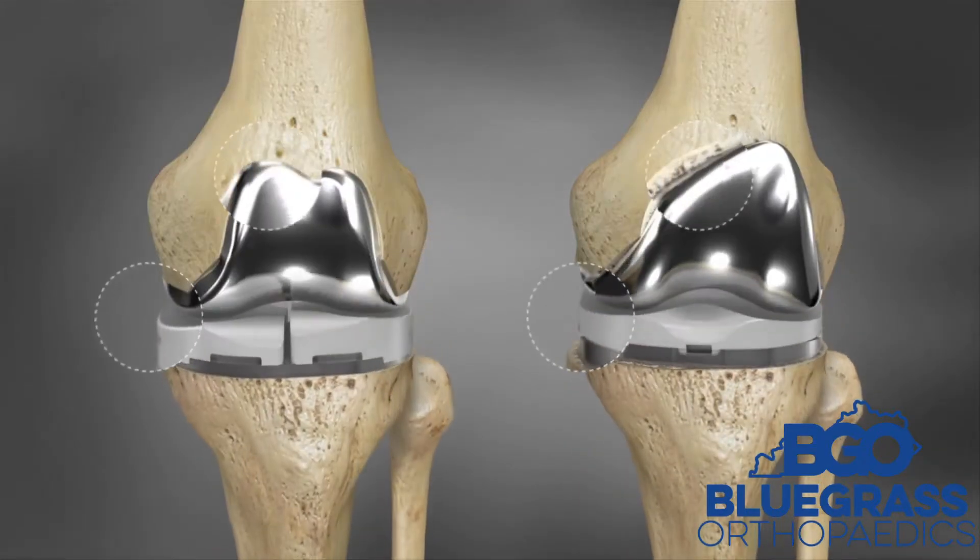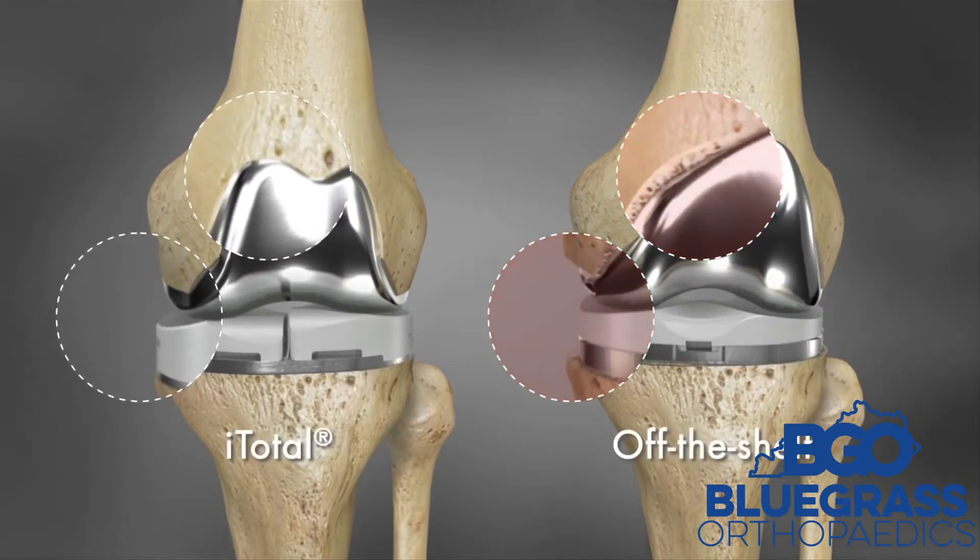The biggest difference I see in the custom knee replacement is not only does it relieve your pain, but it's more functional, it's more stable, and it more accurately reproduces your anatomy. Everyone's soft tissues are used to the articular geometry of their knee because it's very specific to each individual — therefore it's going to be more stable.